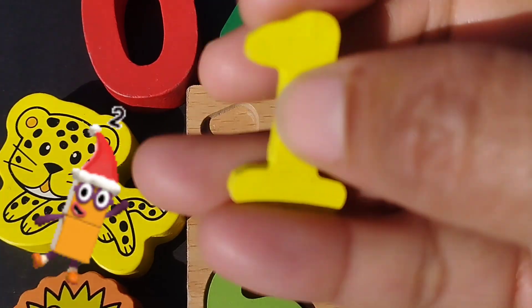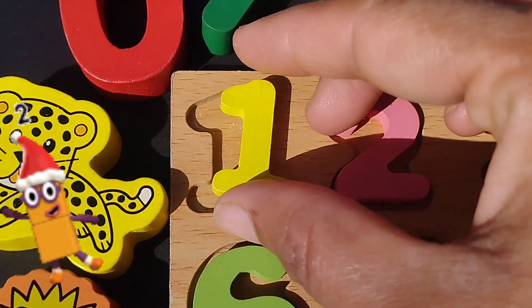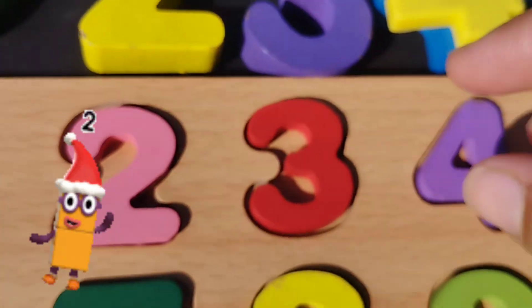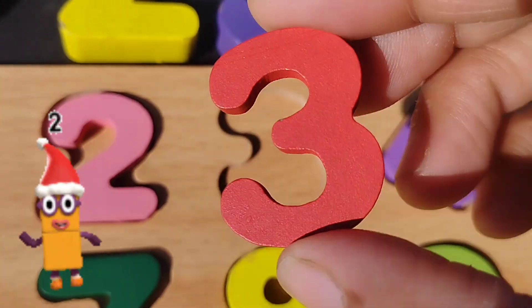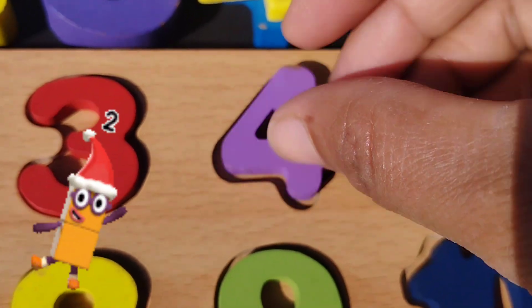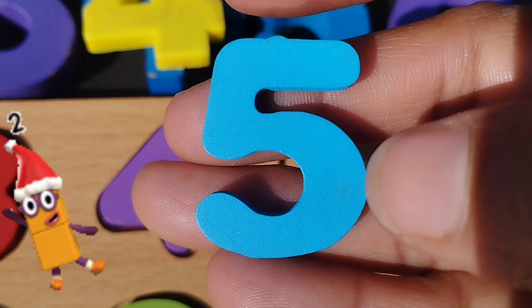The first number is number one. Number one. Two. Number two. The next number is number three. Number three. The next number is four. Number four. Five. Number five.